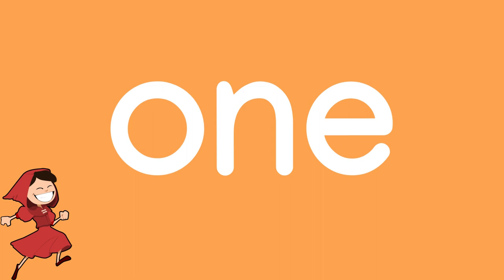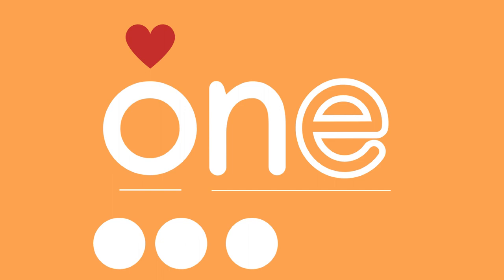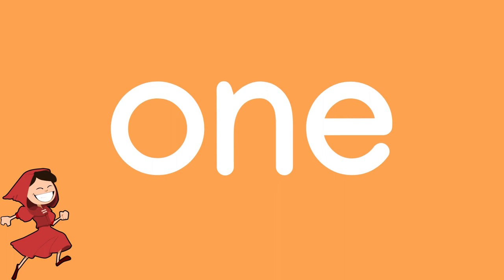O-N-E spells the sight word "one." W-U-N, W-U-N, one.